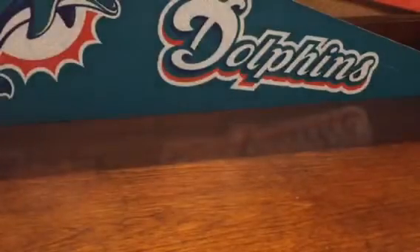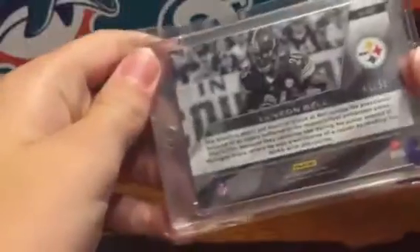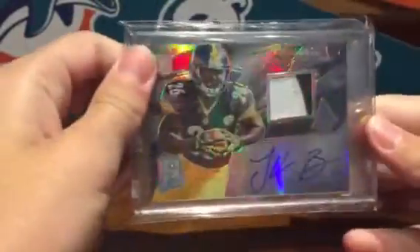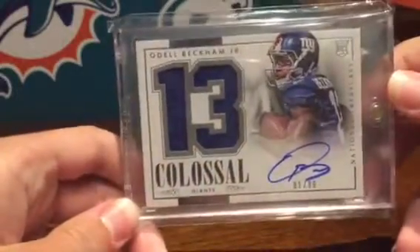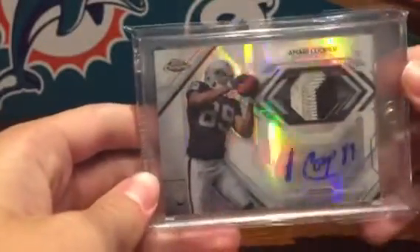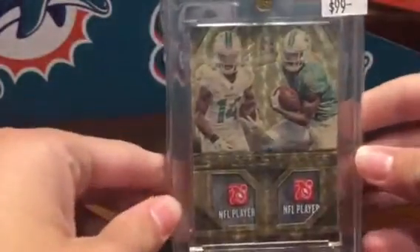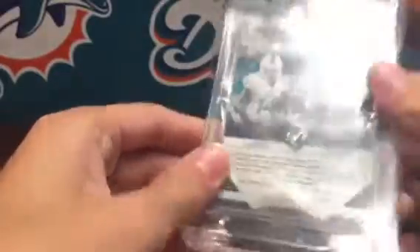Next up is all football. Got this LeVeon Bell Spectra RPA numbered to 99. I'm not completely sure but I think these are case hits — I don't know if they're even guaranteed per case. The only Dolphins PC card I got was this Davante Parker Prizm Super Fracture one-of-one with a laundry tag. Love this card, really sick — my first super fracture in the collection.